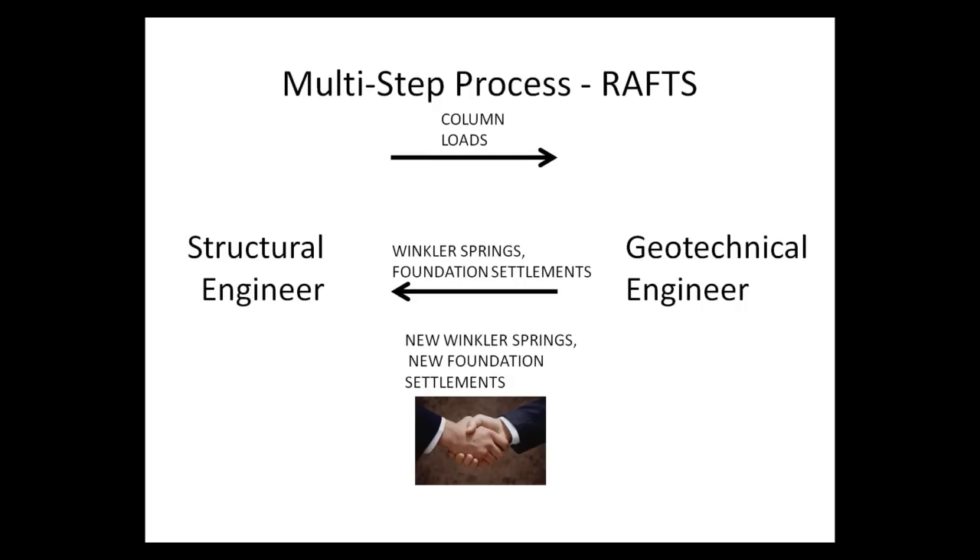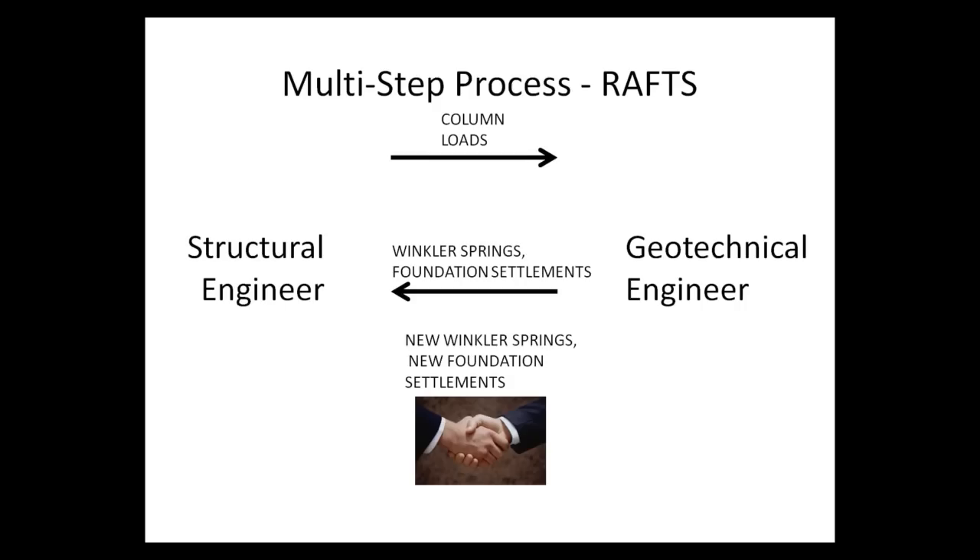This led us to change our approach from a one-step procedure to a multi-step iterative procedure. In the conventional one-step process, the structural engineer provides column loads to the geotechnical engineer, who performs finite element analysis, predicts settlements, and provides spring stiffnesses back to the structural engineer. The structural engineer then runs the structural model with the new springs and predicts foundation deformations. An iterative process updates the spring stiffnesses until settlements between the structural and geotechnical models converge.